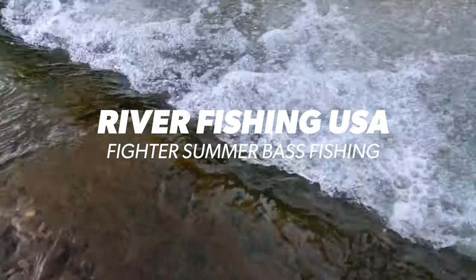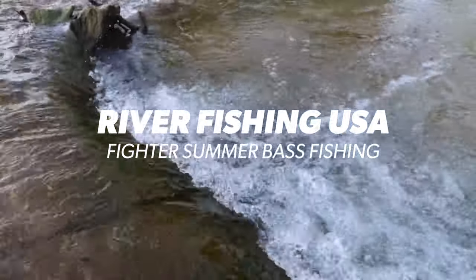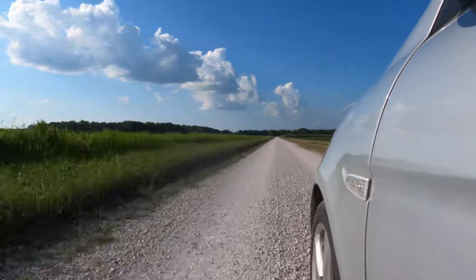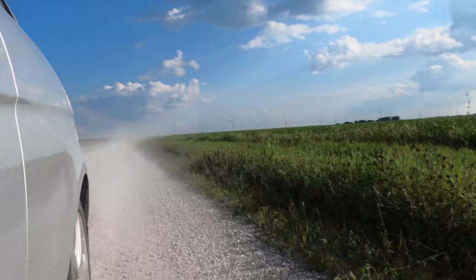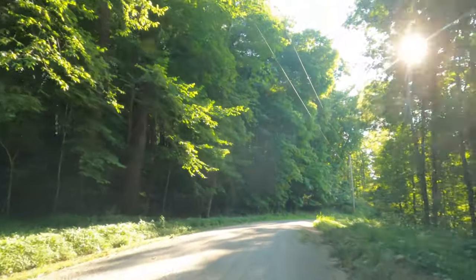Hey everyone, welcome back to the channel. Thank you so much for tuning in. I've got a little bit of a cold today, but that is not stopping me from getting out and fishing. Today we're going to be wading up this creek here into the main river and hoping to land some smallmouth bass as well as some other fish species.